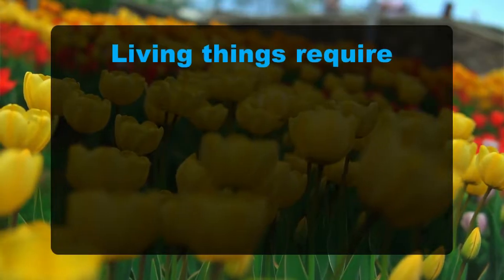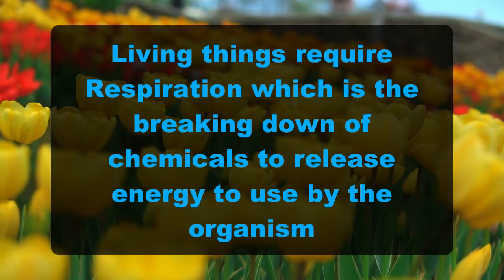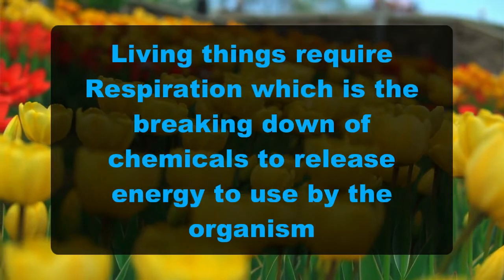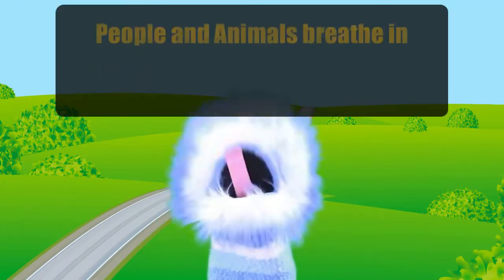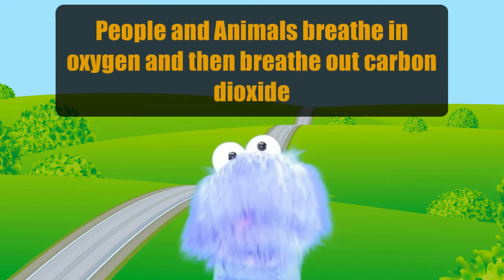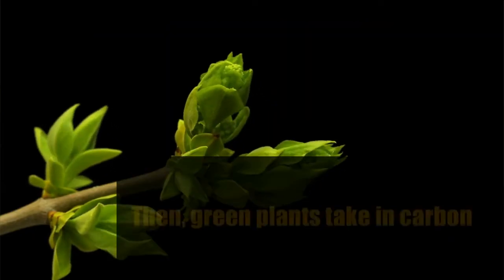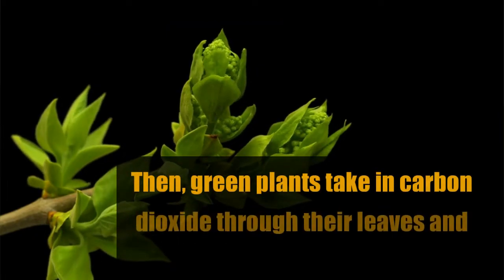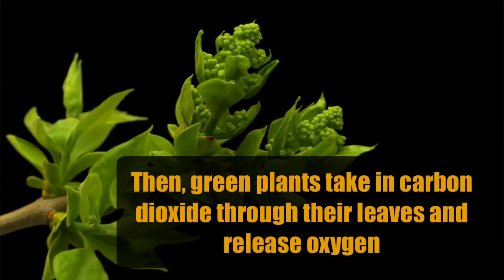Living things require respiration, which is the breaking down of chemicals to release energy to be used by the organism. People and animals breathe in oxygen and then breathe out carbon dioxide. And then green plants take in the carbon dioxide through their leaves and release back oxygen.